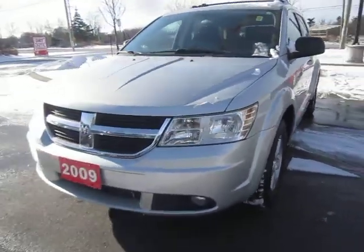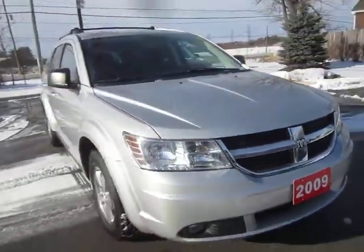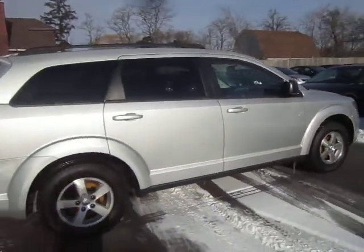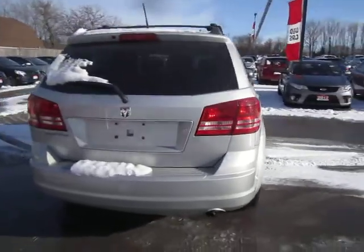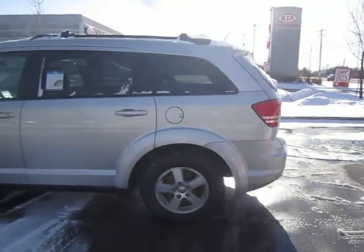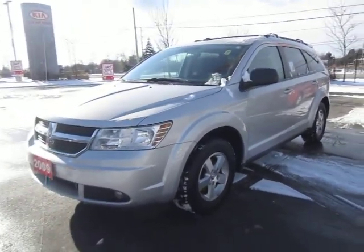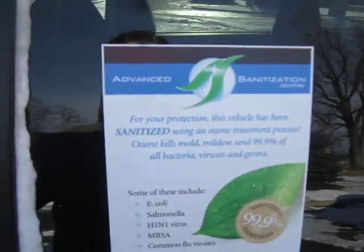Hello everyone, Matt from Kia Hamilton back at you again with some more used car inventory. What I've got for you today is a 2009 Dodge Journey — a very popular elegant crossover vehicle loaded with the 2.4 liter four cylinder engine. Very fuel-efficient, with tinted glass, luggage rack, alloy wheels, fog lamps, and much much more. So let's hop in and take a look.